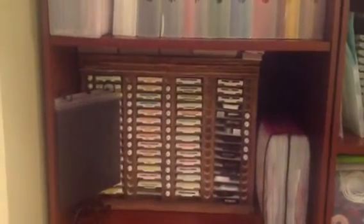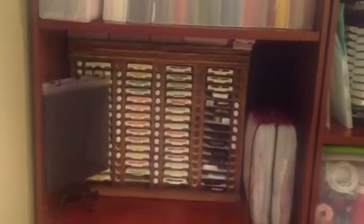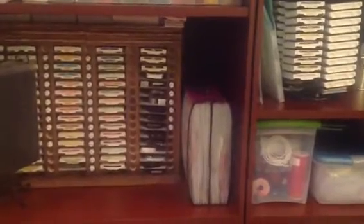And I have this to hold my inks — my father-in-law made it for me with his scrap wood. That holds my scrap paper, pattern scrap paper, inks, daubers, markers, buttons, reinkers.